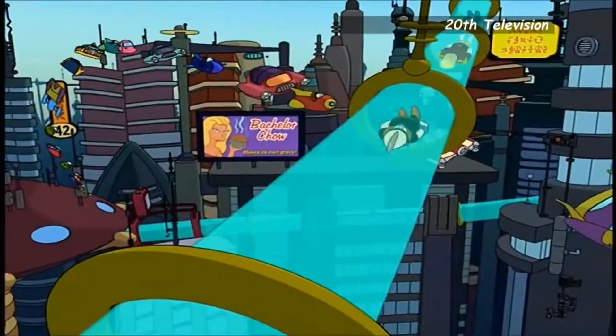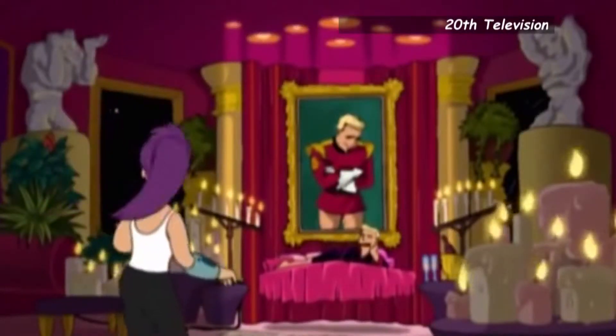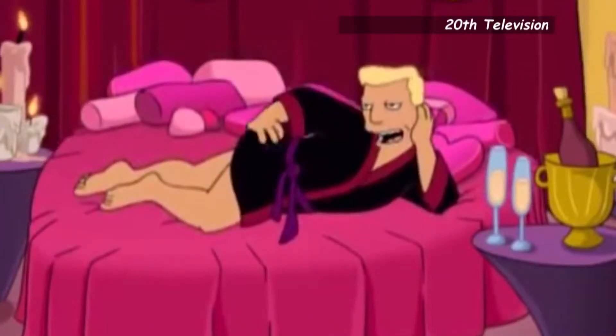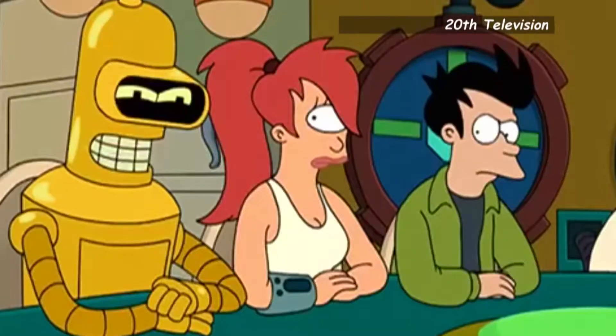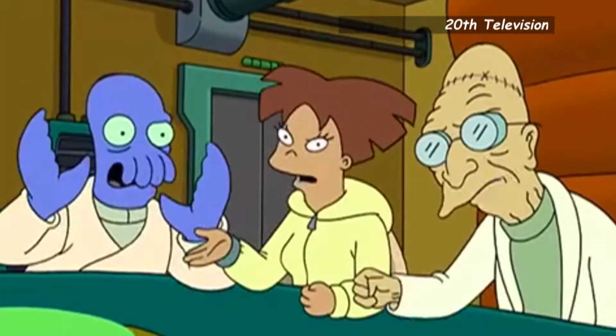Next up we have a mini-fig from Futurama — one of my favorite shows. This series is dubbed Futurama Universe X and by the looks of it features versions of the characters from the Universe B episode. I have a few of these Kid Robot figures from the original run.